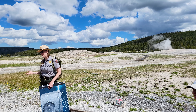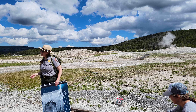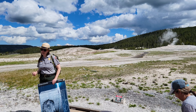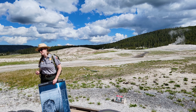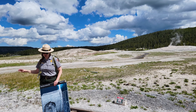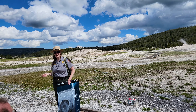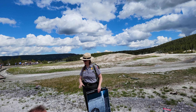That tells us that at some point Old Faithful wasn't erupting, such that trees could live there. When a geyser is erupting, trees can't survive in that sort of situation. We've been able to date those trees — we think they're about 700 years old. So we can assume that Old Faithful has been erupting in its current phase for about 700 years.